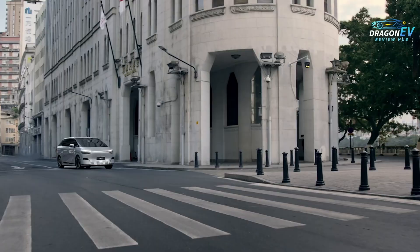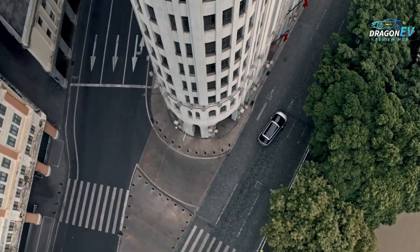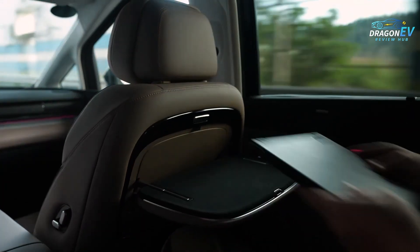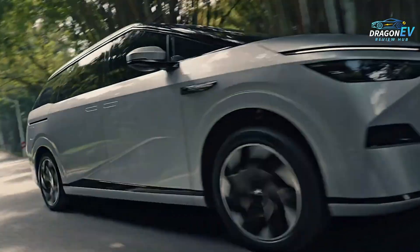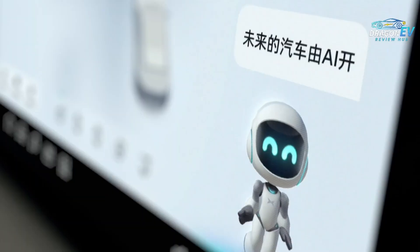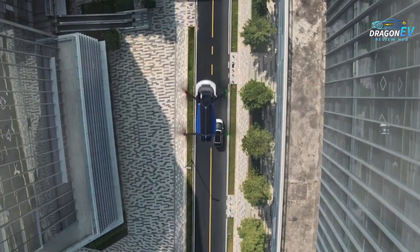In the world of family electric vehicles, most cars promise comfort, space, and practicality. But very few go beyond the basics. Very few try to understand your family, anticipate your needs, and make every journey easier. The Xpeng X9 is different. It doesn't just move your family from place to place — it thinks for your family. This is the next generation of smart family mobility.